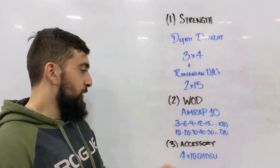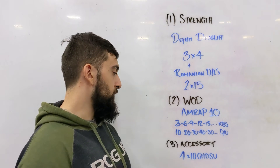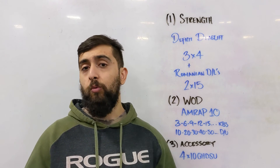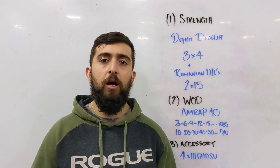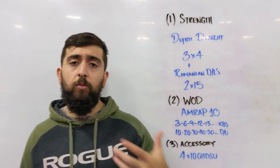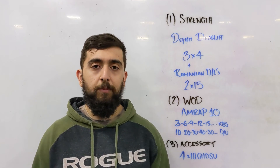Finally, accessory work — 4 sets of 10 GHD sit-ups, extra aside from class. We're going to fire up that core, improve coordination, and strengthen the hip flexors and psoas area. These are used a lot in hip extension and squats, so when we go to front squats next week this is a great tool to fire up and strengthen those muscles. Hope you guys enjoyed today — we'll see you tomorrow.